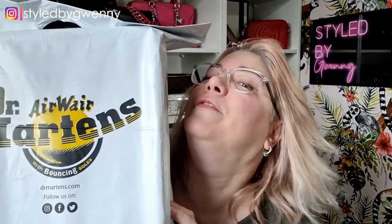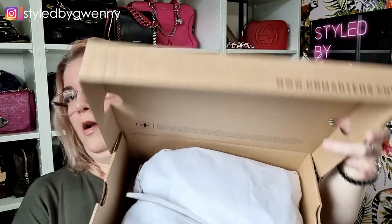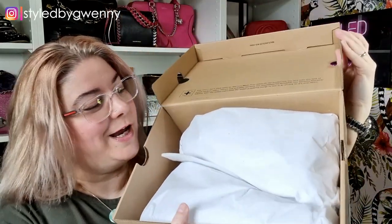I wonder if you could potentially guess what it might be. Let's get in and have a look. Yes, what did I get? Well, if you watched the previous vlog you might have an idea.